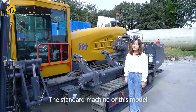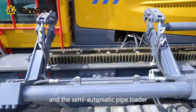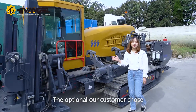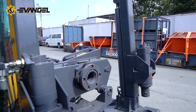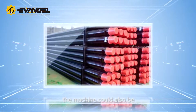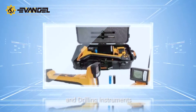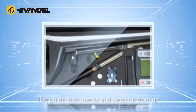The standard configuration of this model is usually equipped with a cab and a semi-automatic pipe loader. The option our customer chose is the automatic double-chuck system. Meanwhile, the machine could also be purchased with drilling tools and instruments like locating instruments and detectors from us.